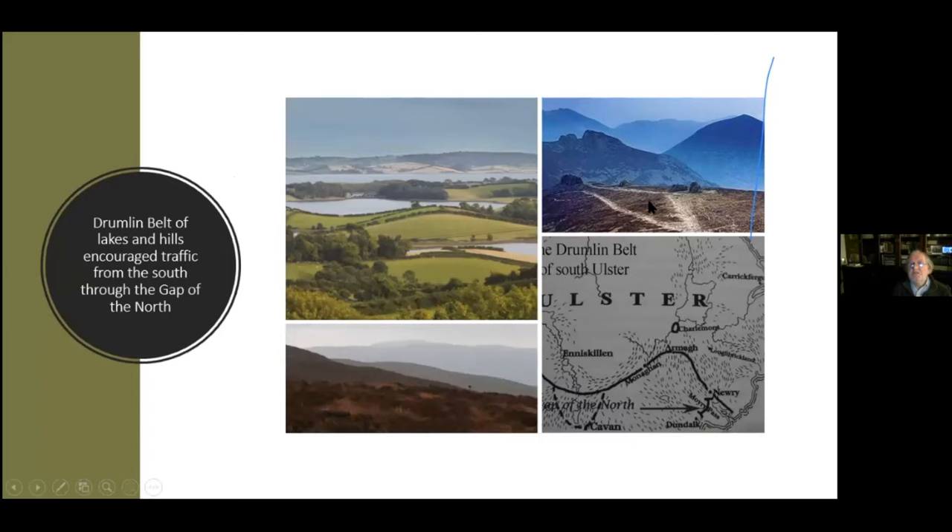It was much easier to move around in those times by going the elevated route, but the elevated route meant that you were traveling in single file and not carrying heavy merchandise. Any light travel took place on elevated ground. The Gap of the North, while important, was also very forested and very hard to maneuver.